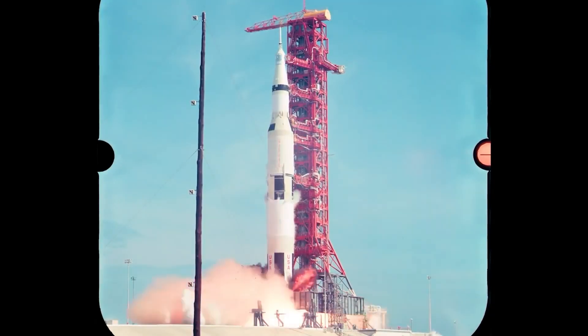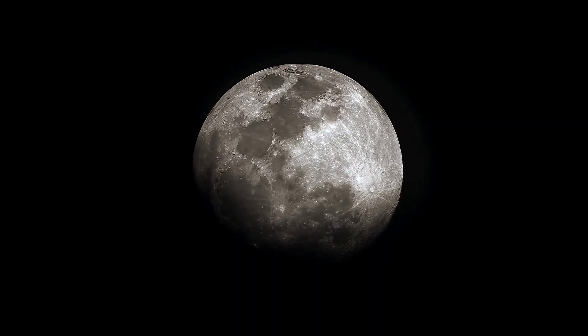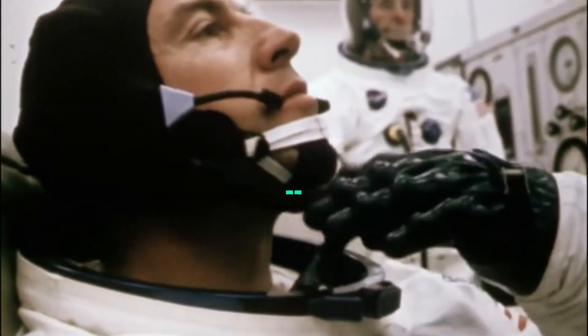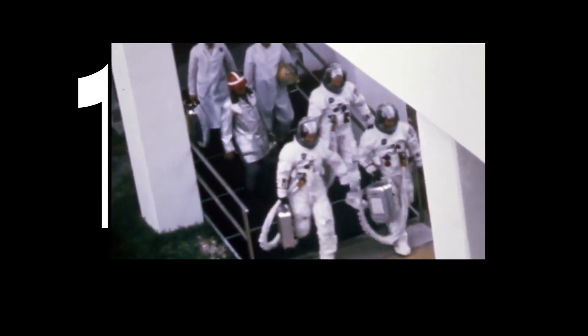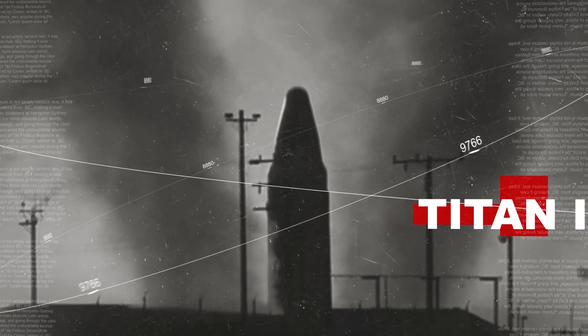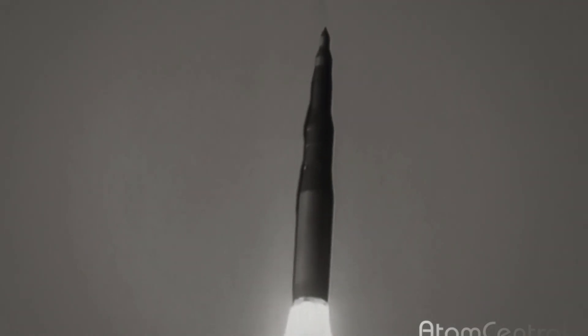The Saturn V was an expendable rocket NASA built so astronauts could go to the moon. It was called a heavy lift vehicle because of its powerful lift capacity — it could carry 310,000 pounds or 140,000 kilograms to low Earth orbit. To this date, the Saturn V remains the only launch vehicle that has carried humans beyond low Earth orbit. Between December 1968 and December 1972, 24 astronauts were launched to the moon for the US crewed Apollo missions. It also had a greater thrust-to-weight ratio than many contemporaries.